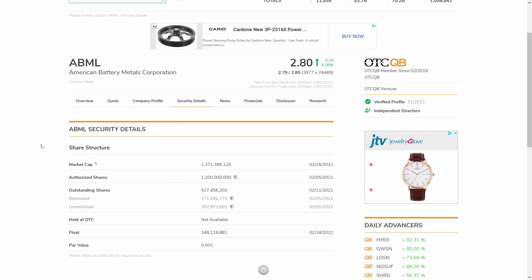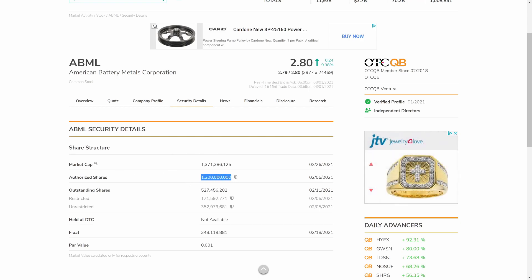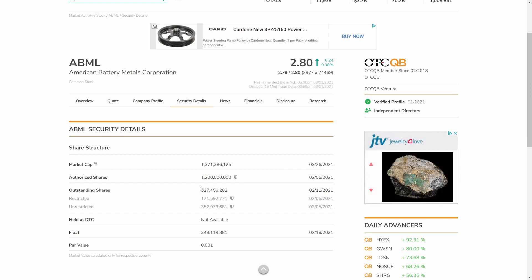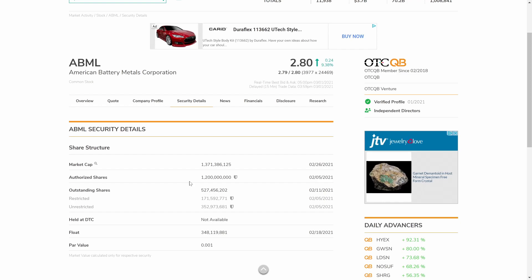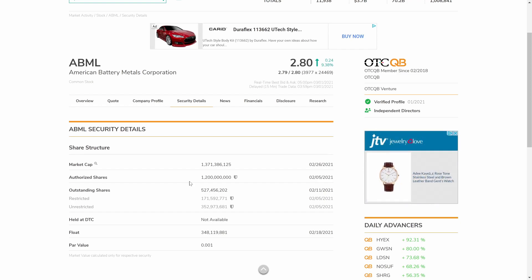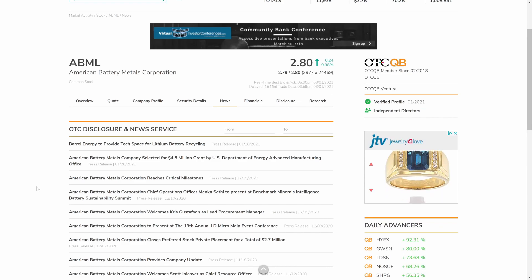Now we'll take a look at the share structure for ABML. In terms of authorized shares they have 1.2 billion authorized shares and outstanding shares of 527 million, which I think is a pretty good spot to be at. This is the OTC QB, the venture market, so at this point in the game we expect companies to be more on the up and up compared to other stocks still on the pink sheets.